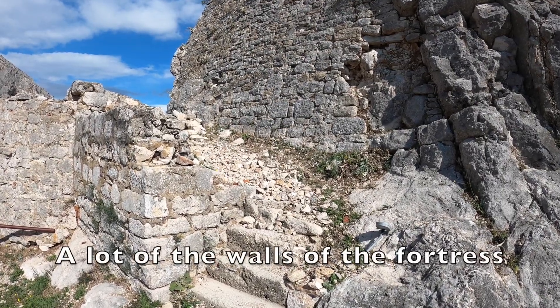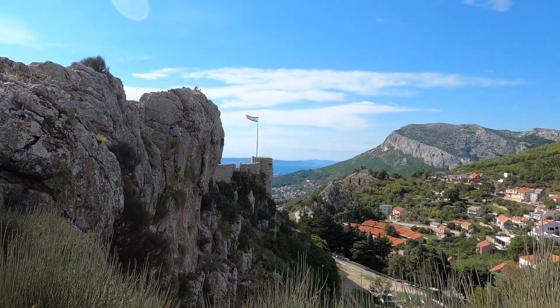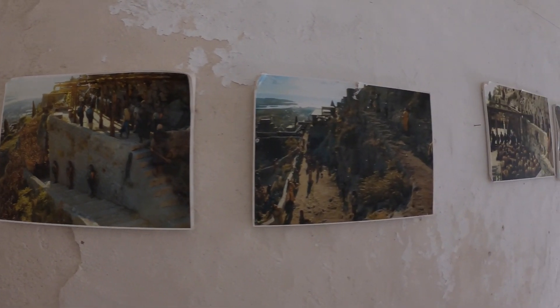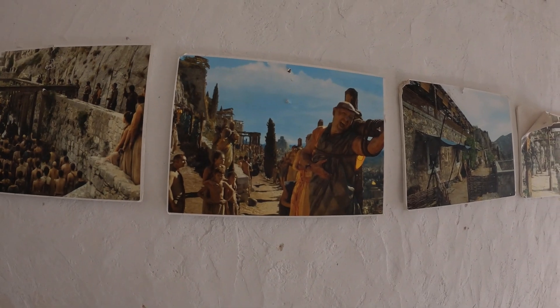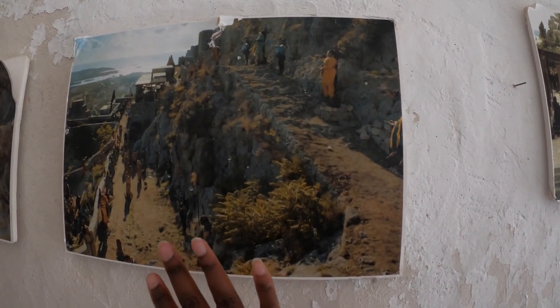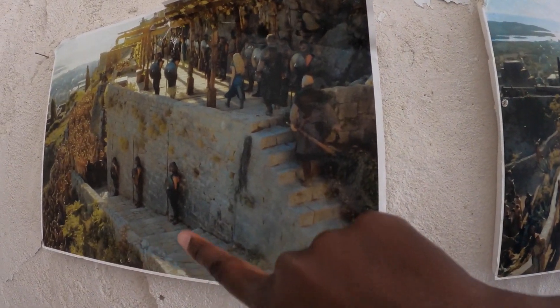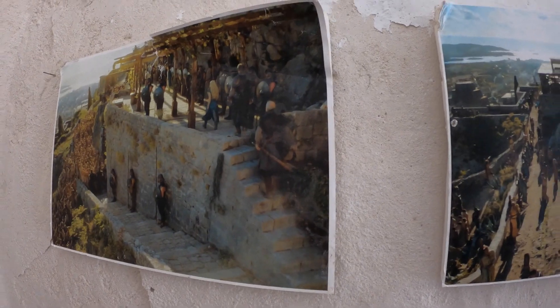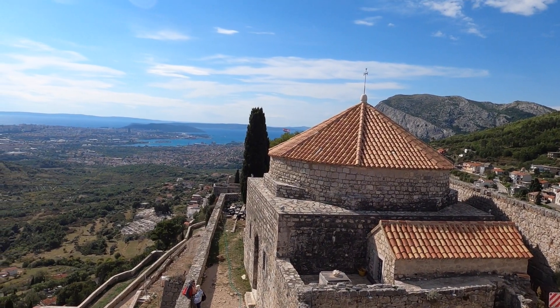Don't be deceived — a lot of the walls of the fortress are rubble. On Game of Thrones, they did a lot of CGI enhancement, so don't expect to see the exact same thing as on the show, but it is super cool here with lots of great views. They even have a display showing how it looked when they shot the show, and a comparison of the real rocky walls versus the CGI-smoothed and polished version. They also have two model dragons, but the real highlight of this fortress is the amazing views.